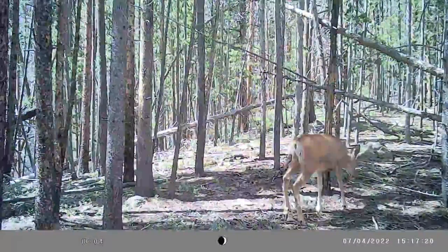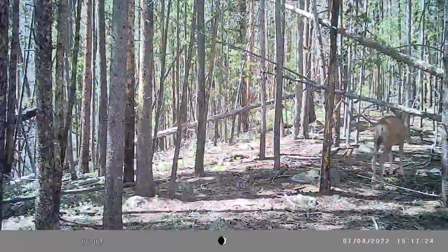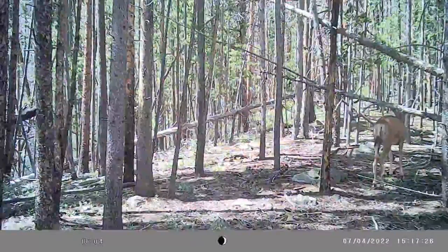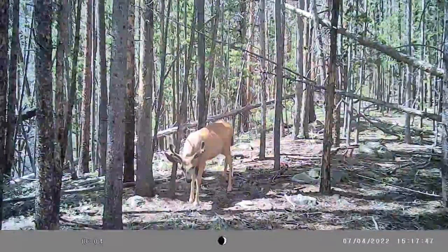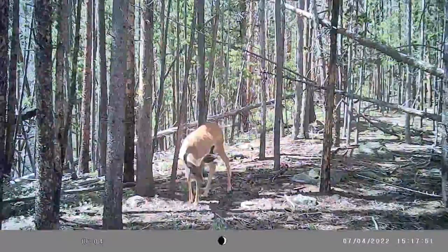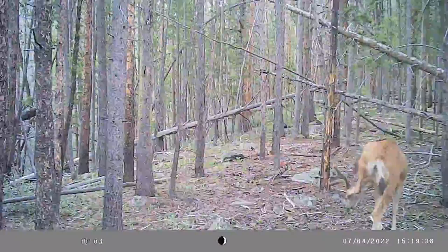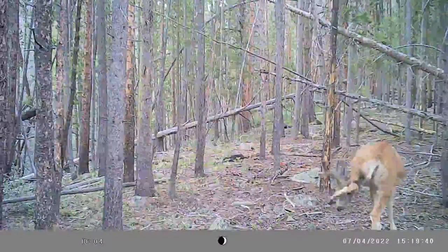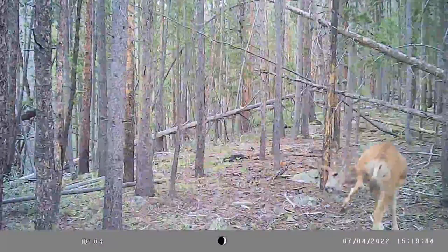Here you can see a buck approaching an area in the White River National Forest that I refer to as the Ridgeback. His horns are still growing — it's early in the year. Here he's smelling this area in front of this tree where another buck beds at times. It's 3:17 on the afternoon of July 4th. He'll spend exactly three hours bedding here, and he beds in front of this other tree on the right.